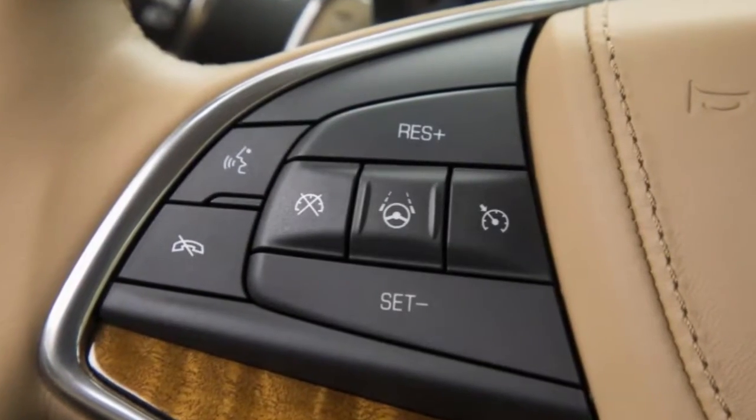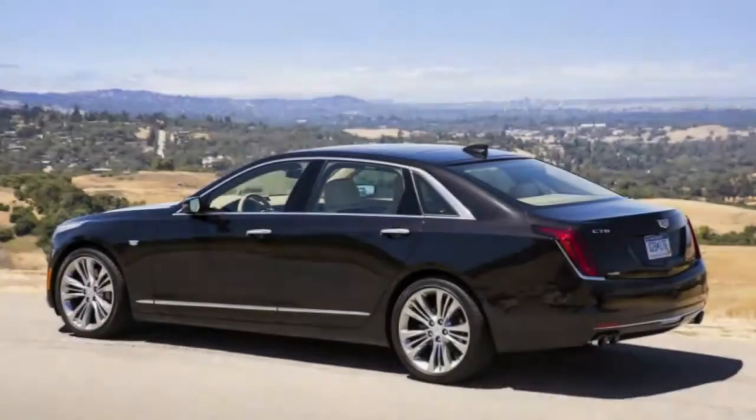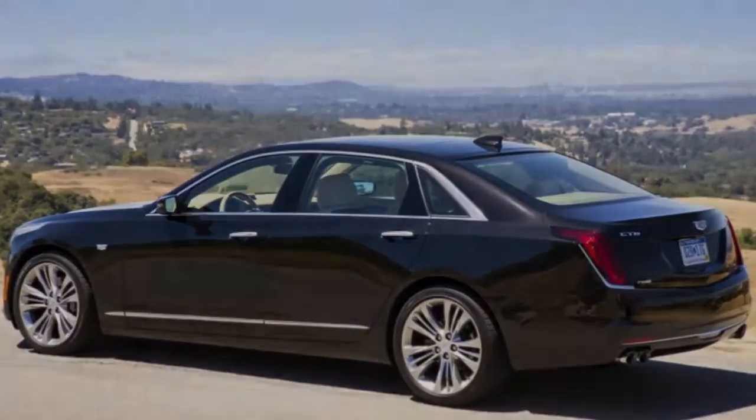That continues beneath, where you'll discover GM's phenomenal magnetic ride control damping each wheel. The system uses electromagnets and a magnetic fluid to continuously balance the suspension.